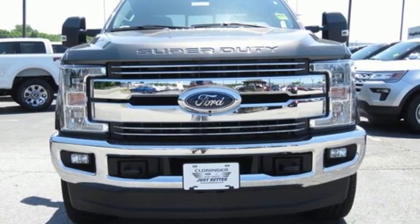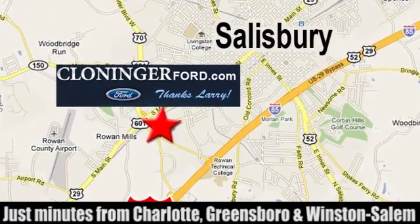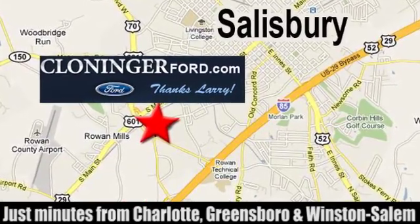The time is now. See it for yourself today. Discover Cloninger Ford Toyota today. We're conveniently located at 511 Jake Alexander Boulevard, east of 75 and off Interstate 85.